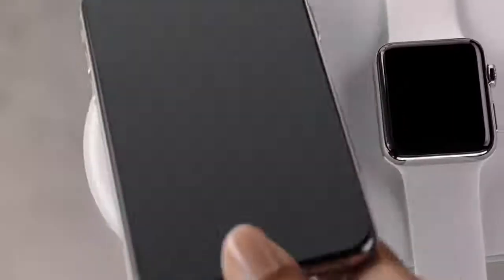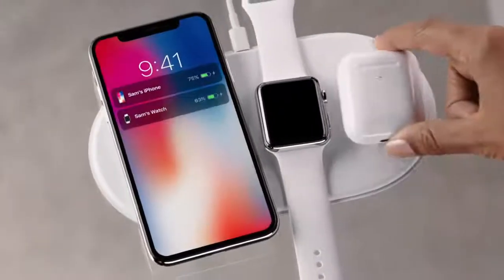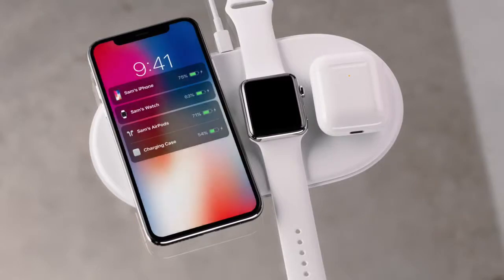The polished stainless steel band reinforces the water-resistant, all-glass design. This new glass formulation, the most durable ever in a smartphone, enables for the first time wireless charging.